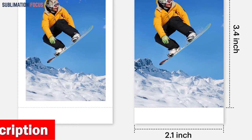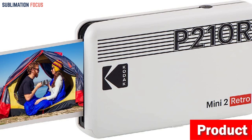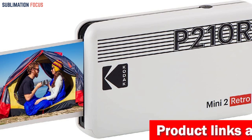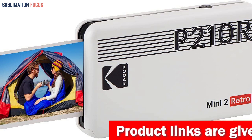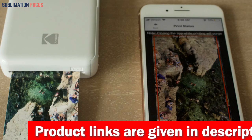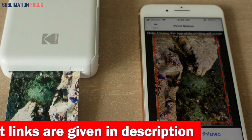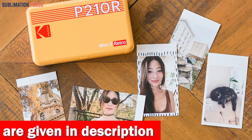Printing both bordered and borderless photos allows for added versatility in printing needs. One of the best features of the Kodak Mini 2 Retro is its augmented reality app, which provides an enjoyable and creative outlet for users to add filters, frames, and other decorative elements to their photos. With the app's convenience, users can print photos from anywhere and effortlessly share their memories with loved ones.